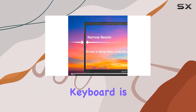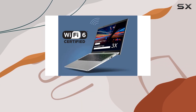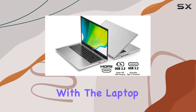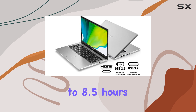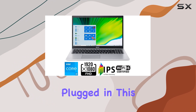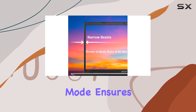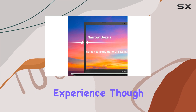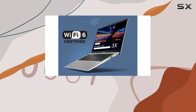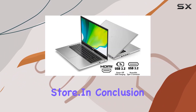The backlit keyboard is a nice touch, adding to the usability of the laptop in dim lighting conditions, a feature often overlooked in budget models. Battery life is quite competitive, with the laptop offering up to 8.5 hours on a single charge, making it suitable for day-long use without needing to stay plugged in. This, combined with its Windows 10 Home in S mode, ensures a more secure and performance-optimized experience, though some might find the limitations of S mode a bit restrictive, particularly when it comes to installing applications from outside the Microsoft Store.